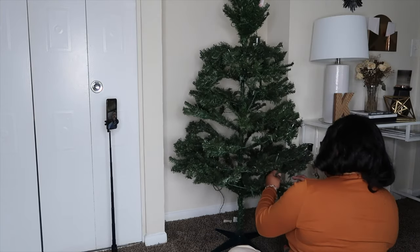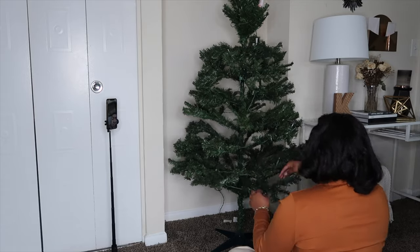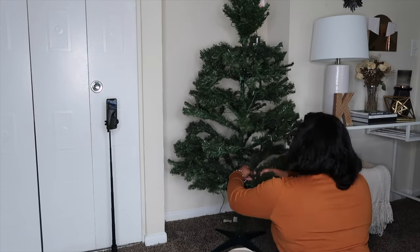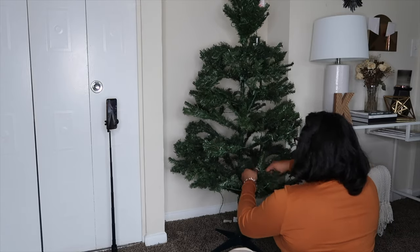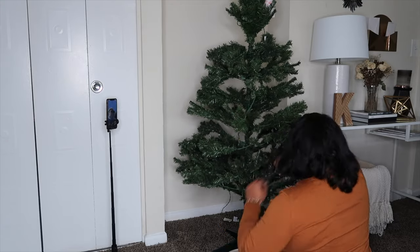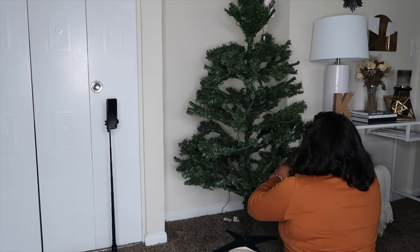Here I'm separating the branches. A lot of people don't do this and I don't know why — that's why your trees look so skimpy. You need to fluff out each of the branches on the tree so you can get that fuller look and have more space for your decorations.